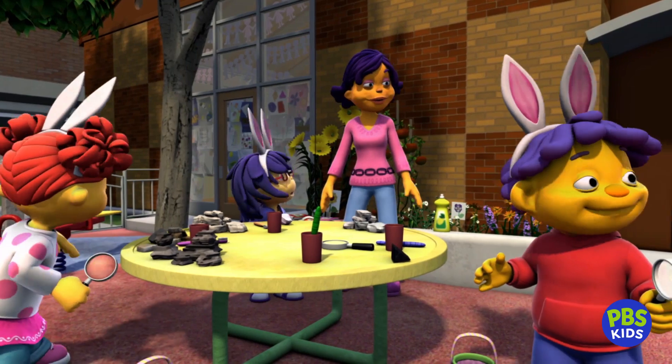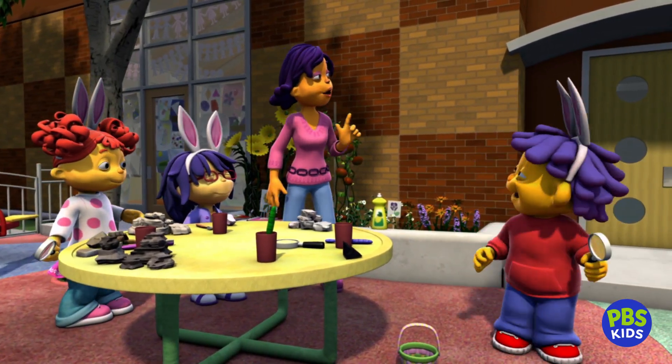Hey, where's Gerald? I'm almost done! I'll be there soon! Okay, take your time.